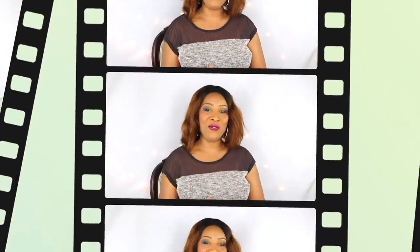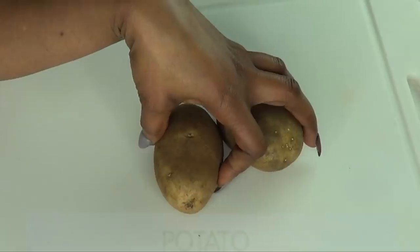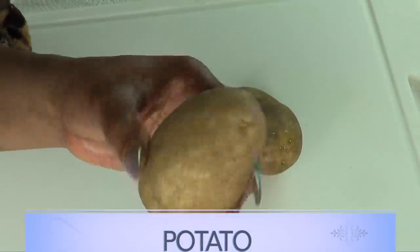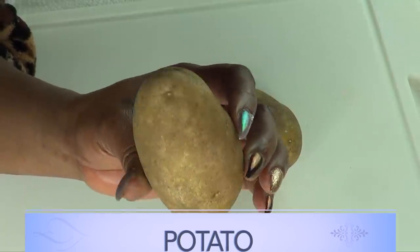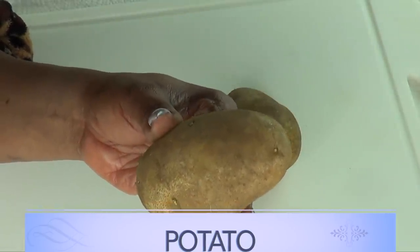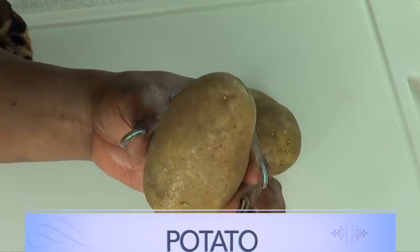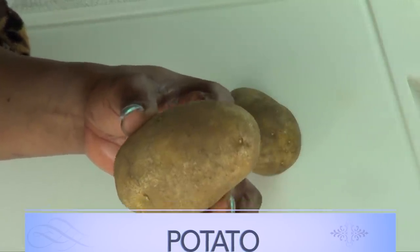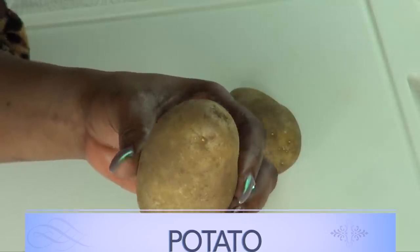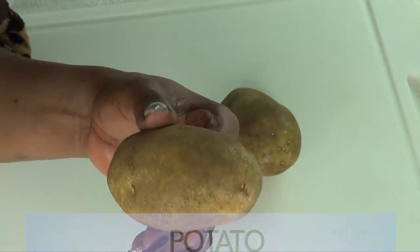In this recipe I'll be using a blender, a grater, and also a strainer. Our first ingredient is potato — also called Irish potato. I'm using potato because it's great for hyperpigmentation; it contains vitamins and minerals that are great for the skin. It's good for getting rid of acne scars, dark spots, and blemishes, and can help to lighten and brighten the skin. Potato will also help to plump the skin up, get rid of wrinkles and fine lines, dark under-eye circles, and also for tightening, toning, and firming the skin.